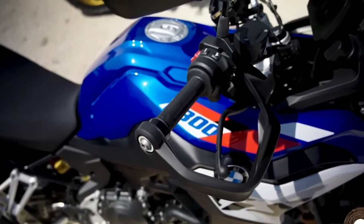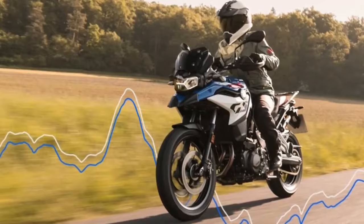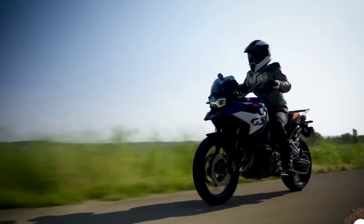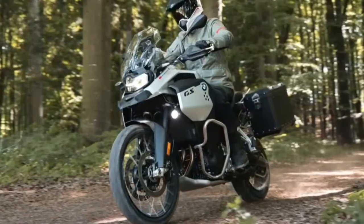Diving right in, the US-spec F850GS employed an 853cc twin-cylinder mill that produced 90 horsepower at 8,000 RPM and 63 pound-feet of torque at 6,250 RPM.